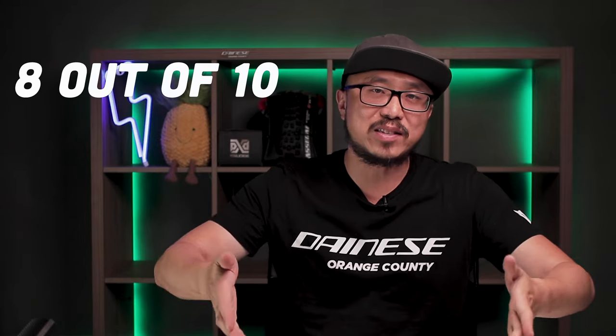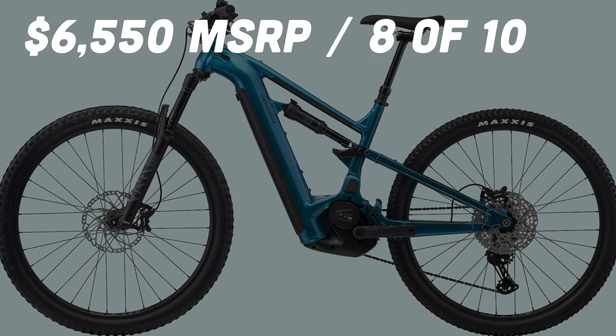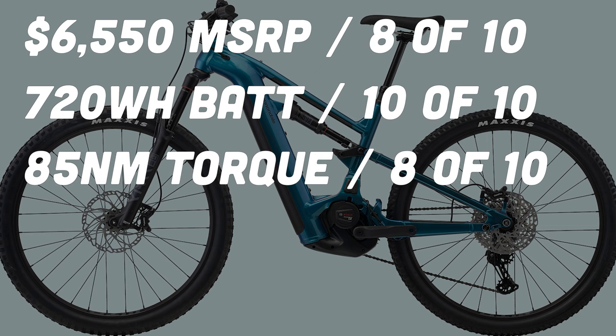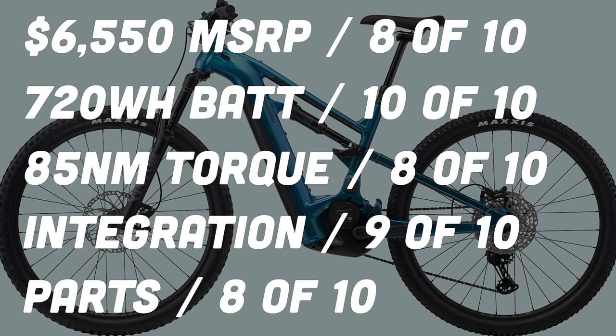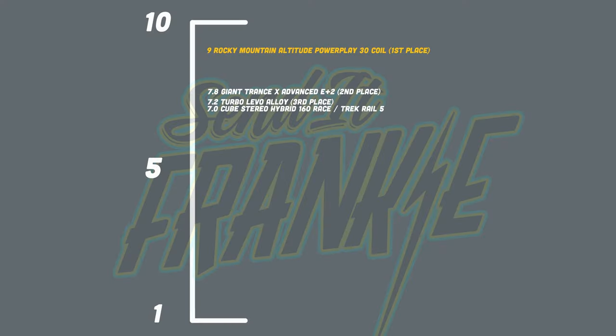This gives us a total of 2 points, which averages an 8 out of 10 in the parts that don't match the price category. So let's recap: with an MSRP of $6,550, we gave it a score of 8 out of 10. With a 750Wh battery, we gave it a 10 out of 10. At 85Nm of torque, we scored it at an 8 out of 10. For top-notch integration, we gave it a 9 out of 10, and an 8 out of 10 for parts that don't match the price. That comes out to a total of 43 points out of 50, giving us an average of 8.6, which places the Cannondale Montero Neo 3 in the runner-up position on the scale.